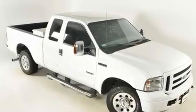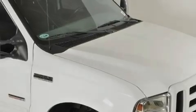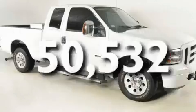Its top features include a power driver's seat, air conditioning with automatic climate control, cruise control, a CD player, leather seats, aluminum wheels, running boards, an anti-lock braking system, an auto-dimming rearview mirror, and this vehicle has fewer than 51,000 miles on the odometer.